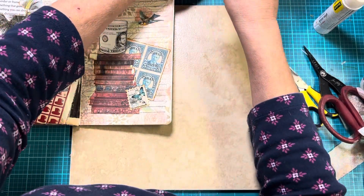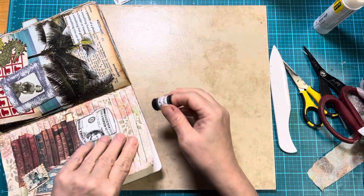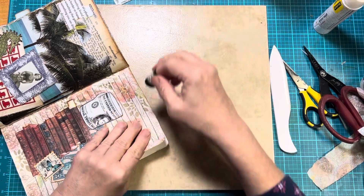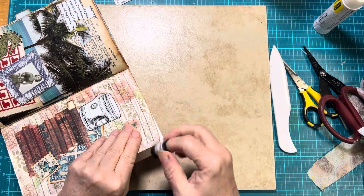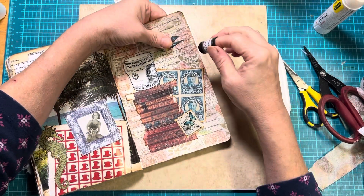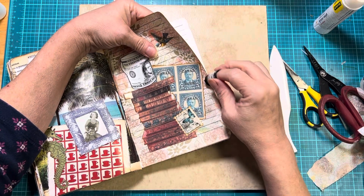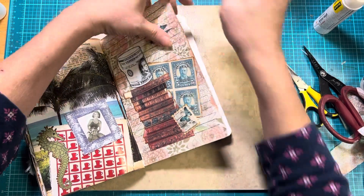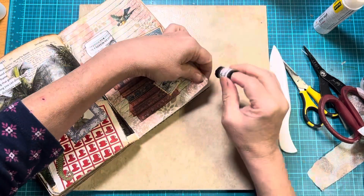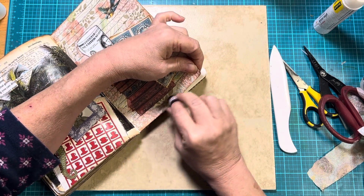Alright, then we'll do a little inking. This is a pretty flat one and not a lot of dimension to it, which is good because my book is getting so chunky. I really need to have some flatter pages. I really like this page, actually, the way it turned out. Just a bunch of random things — there's no real story behind this one. It's just a collage.